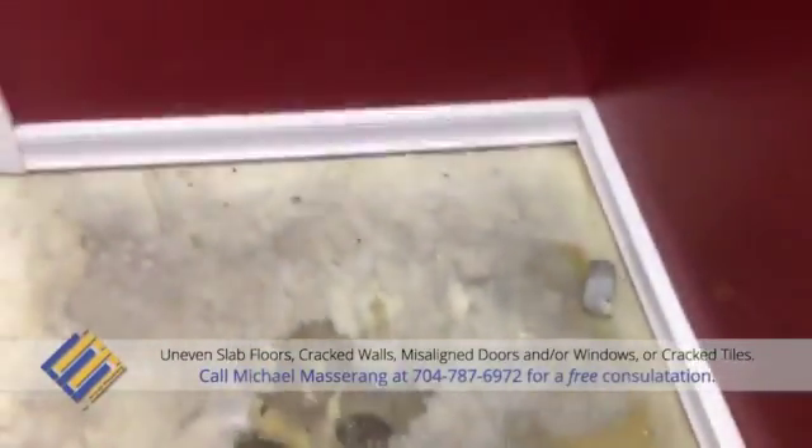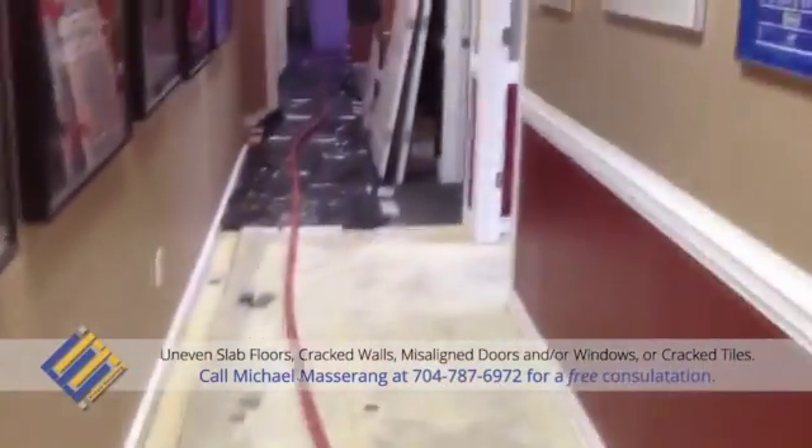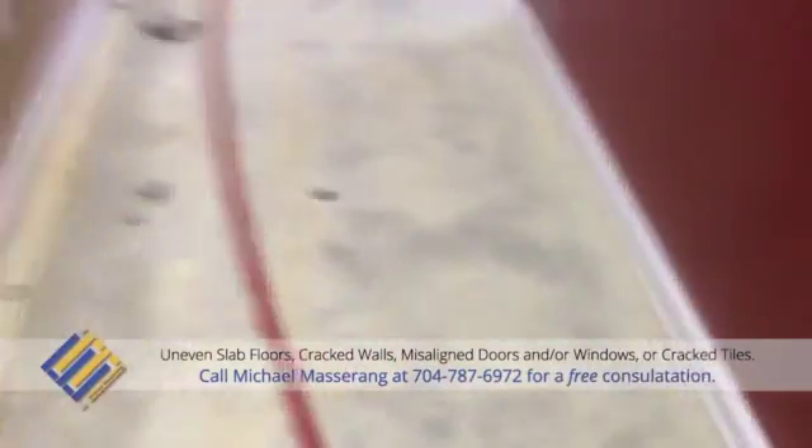When I first visited the building, I noted several symptoms of distress in the brick veneer localized by the right front corner of the structure. Upon further evaluation, I noted that the interior floor slab had settled towards the right front corner, beginning at the expansion joint and moving all the way across towards the right foundation wall.